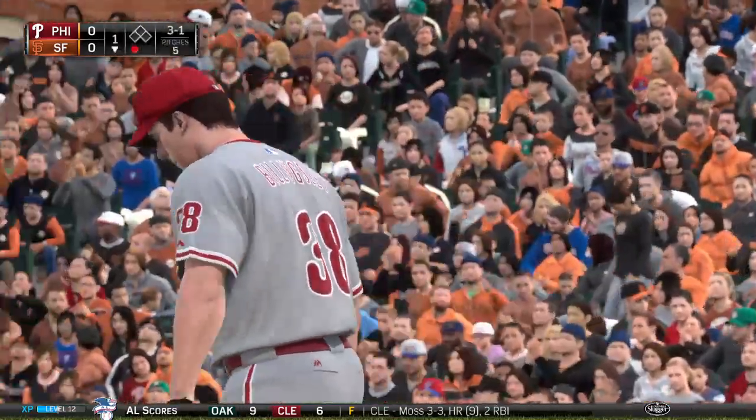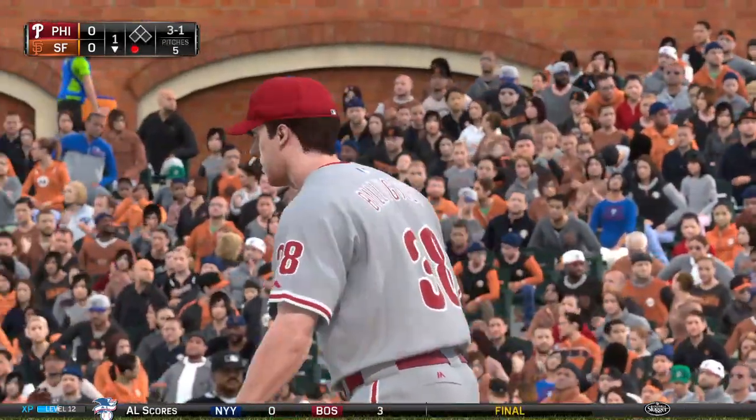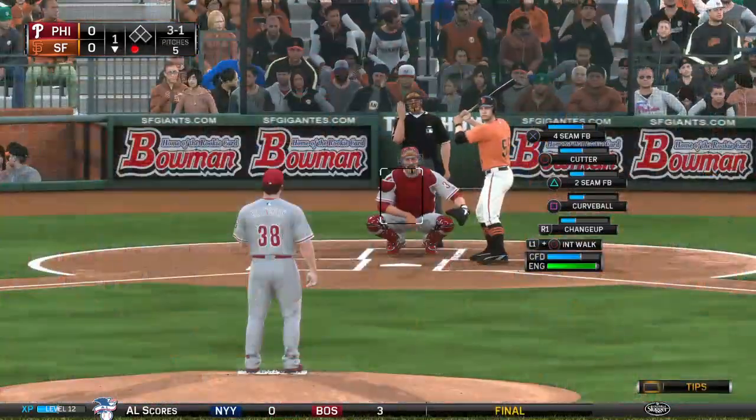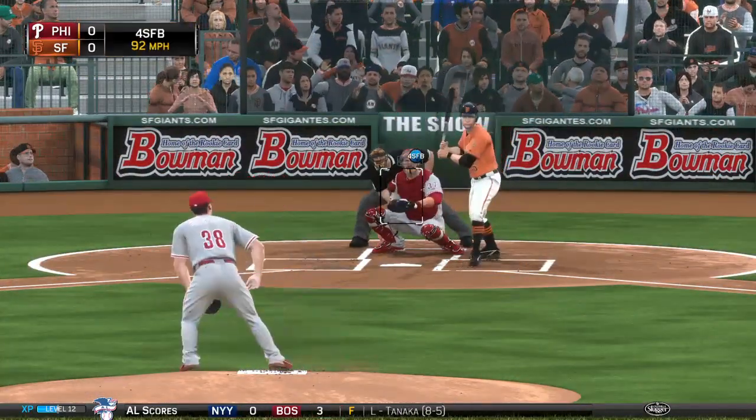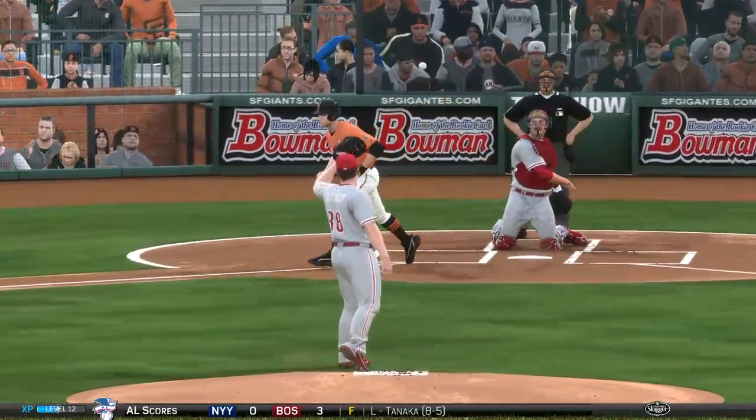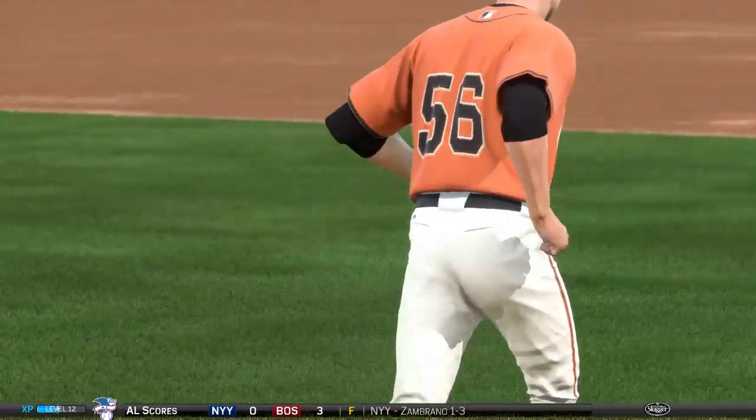That one's in there. Three and one. This is the thing that's so impressive about this guy — he'll show you that good breaking ball, but then he'll run that fastball up the ladder at 92-93. And he missed with that one. It's ball four. A one-out walk here in the home first.